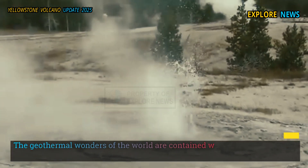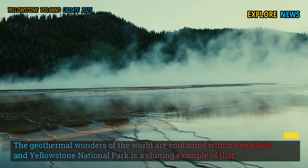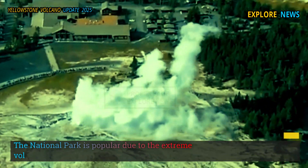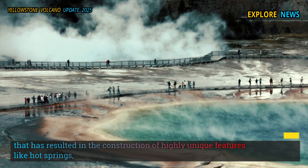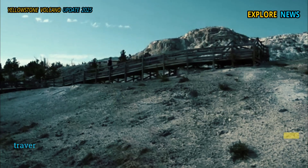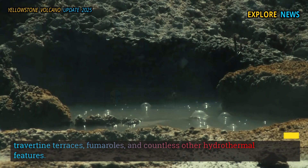The geothermal wonders of the world are contained within one place, and Yellowstone National Park is a shining example of that. The National Park is popular due to the extreme volcanic activity that has resulted in the construction of highly unique features like hot springs, geysers — grenades of boiling water — mud pots, travertine terraces, fumaroles, and countless other hydrothermal features.